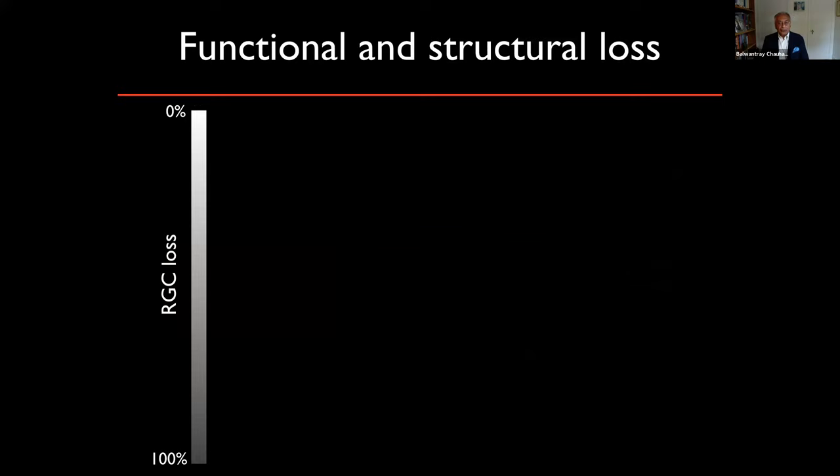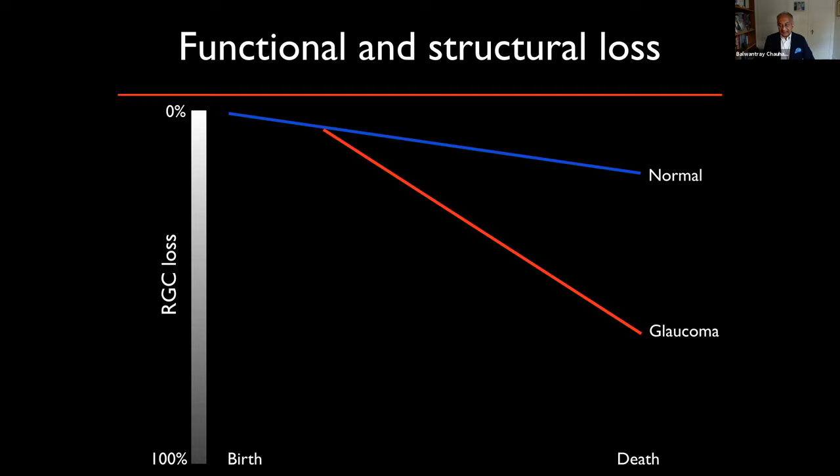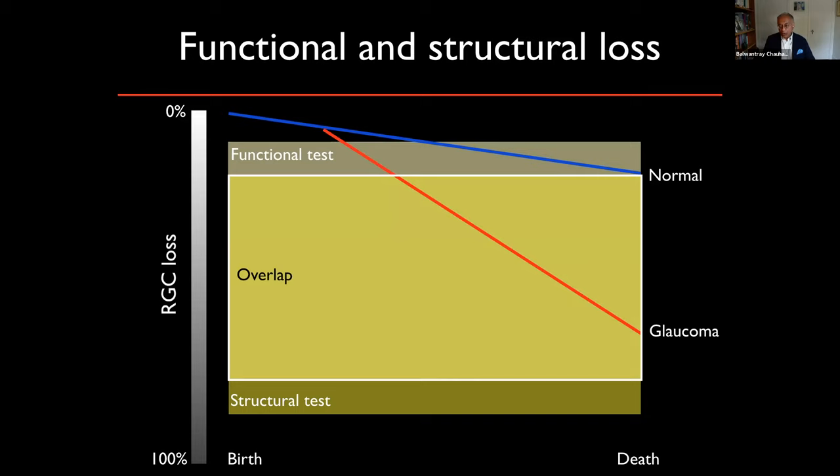Looking at a schematic of structural and functional loss: on this axis there is 0% to 100% ganglion cell loss. With normal aging we lose some ganglion cells, but in glaucoma that rate of loss is accelerated. A functional test covers some aspect of that spectrum of ganglion cell loss, while a structural test covers another aspect, with overlap existing between the two techniques somewhere along the schema.